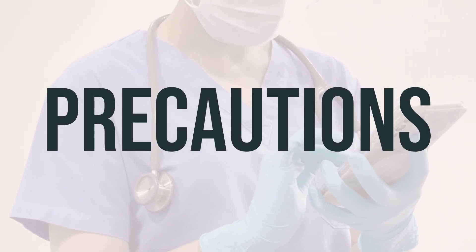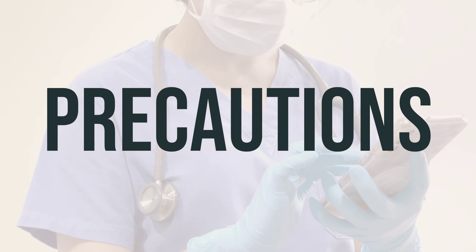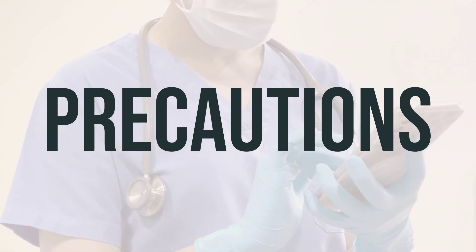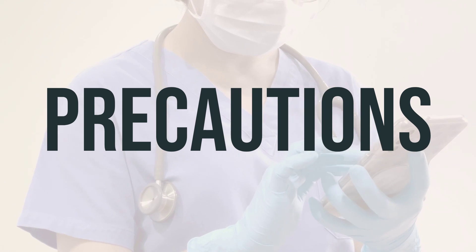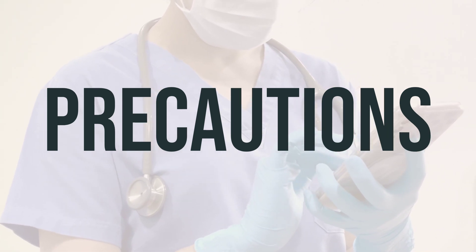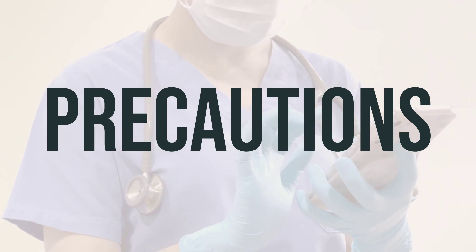Before taking neomycin, it's important to talk to your doctor or pharmacist about any allergies you may have, as this medication can contain inactive ingredients that may cause allergic reactions. Be sure to inform your healthcare provider about your medical history, especially if you have any hearing problems, intestinal issues, kidney problems, myasthenia gravis, or Parkinson's disease. High doses or long-term use of neomycin can affect the absorption of certain foods, nutrients, and drugs — consult your doctor for more details.